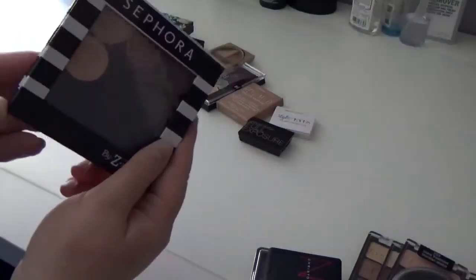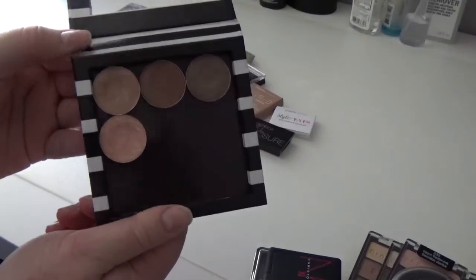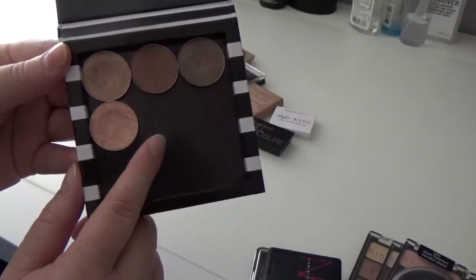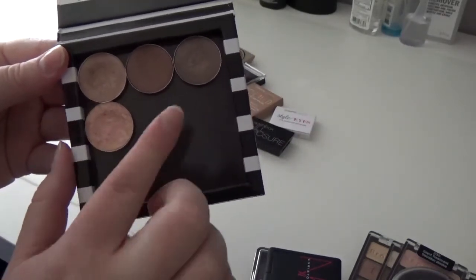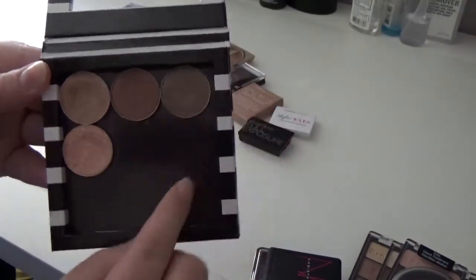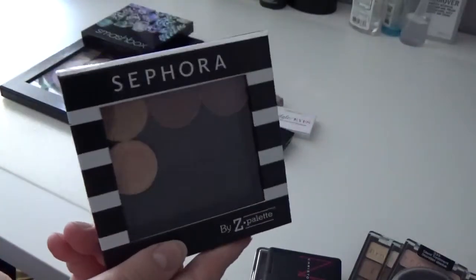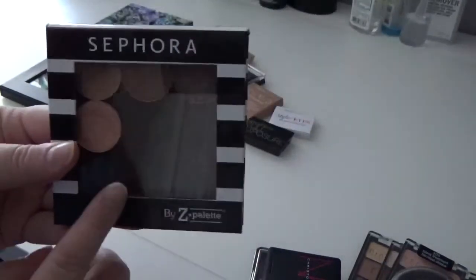Next I have my Z palette full of MAC eyeshadows. I only have four MAC eyeshadows. Gleam is my oldest MAC eyeshadow — I should probably get rid of it but I'll keep it unless it's truly unusable. All That Glitters is a really beautiful lid shade. Sable is really beautiful, and then Satin Taupe. These are basic classic MAC colors so I'm keeping them. The Z palette is very handy — I actually have a big one and a small one, and I'm definitely keeping both the palette and the eyeshadows.